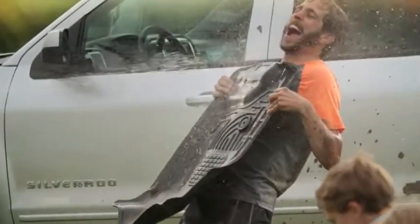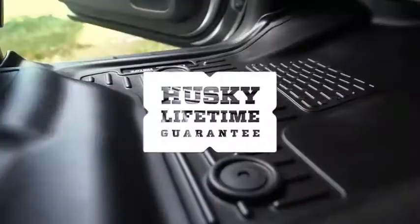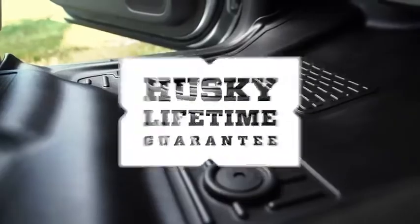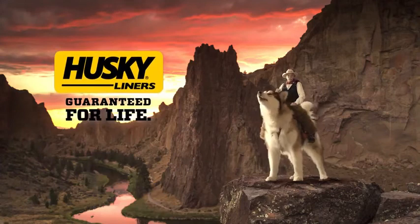And it makes an amazing shield. Since 1988, our products have been proudly made in the USA and come with a no hassle, no guff lifetime guarantee. So order yours today. Husky Liners — guaranteed for life.